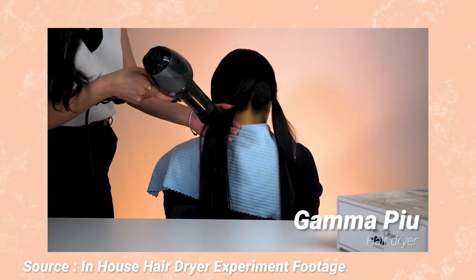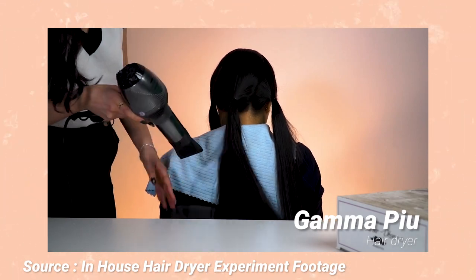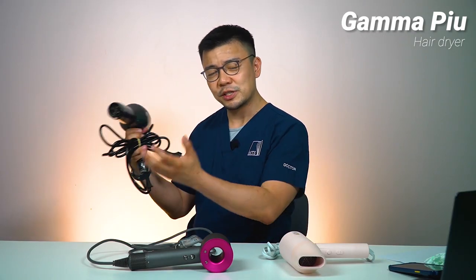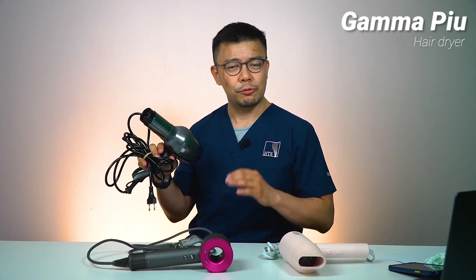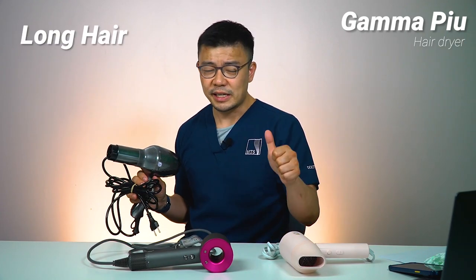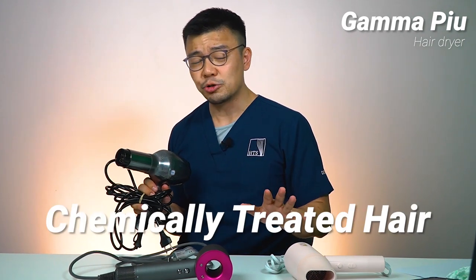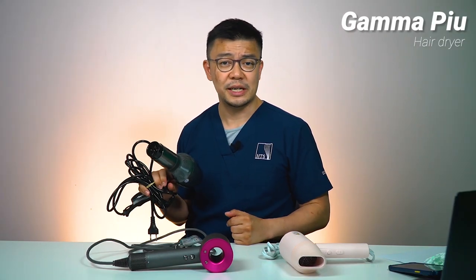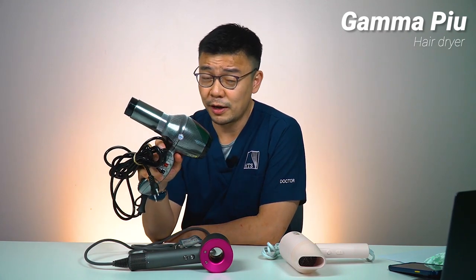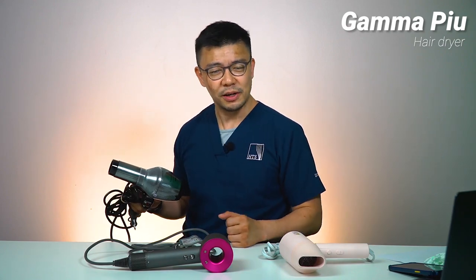The upside to the Gamma Piu is the heat setting — it was noted that it is not as hot as the others, and therefore may not cause as much heat damage to the hair. It's pretty good if you're doing it for someone else and want something that doesn't damage hair. This is particularly important for longer hairs, hairs that have been treated, rebonded, straightened or permed — chemically treated hair is much more fragile. For that, I would rate this as a fair value, especially useful if you are doing it for someone else.